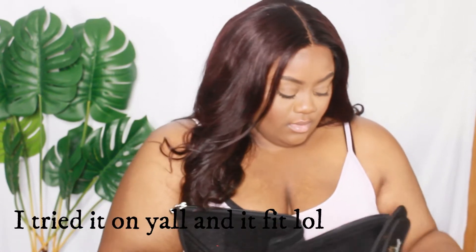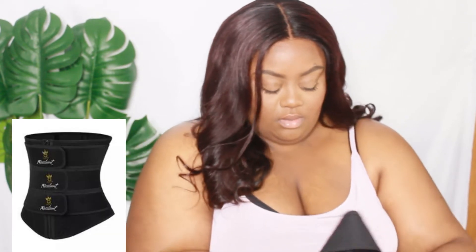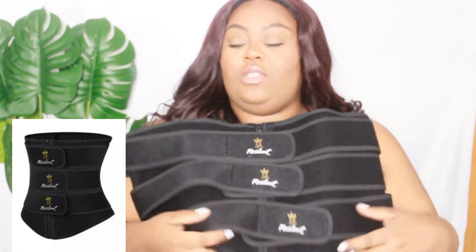The first thing is this belt - this is the 5x workout belt. The only thing is it doesn't have straps, so this is just a regular belt. It has three clasps and you can wear it under your clothes. This is the waist trainer belt - let me close it up and show you.